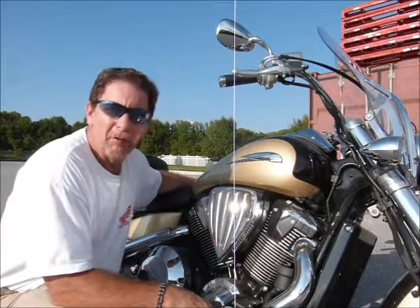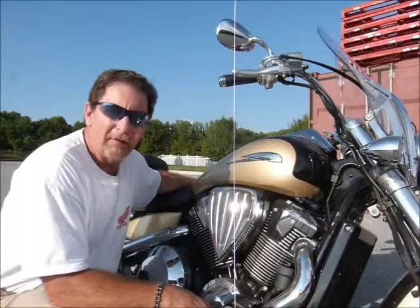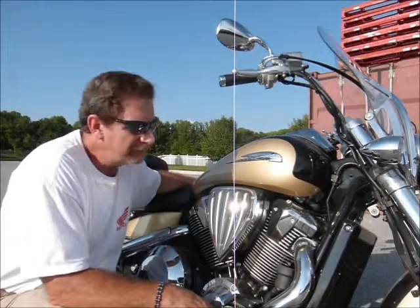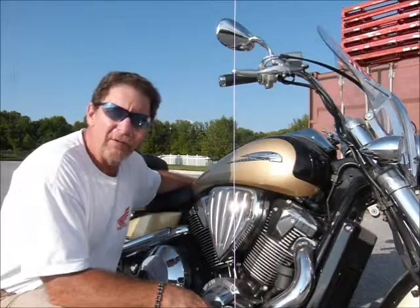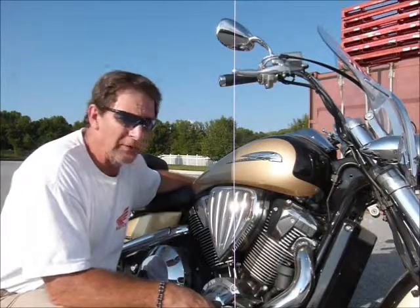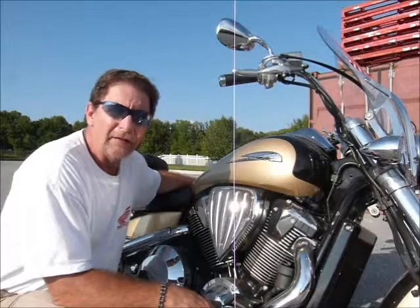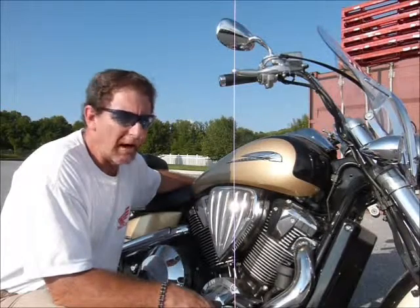Hi, this is Tim at Diamond Motorsports and I'm here today with a 2006 Honda VTX 1800. The VTX 1800 is just a great bike with its fuel injection and shaft drive, large displacement, yet comfortable and very easy to ride.